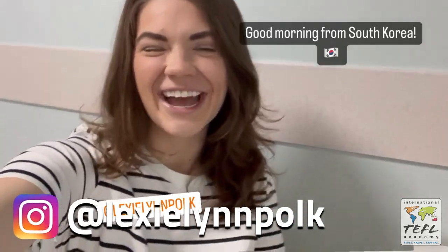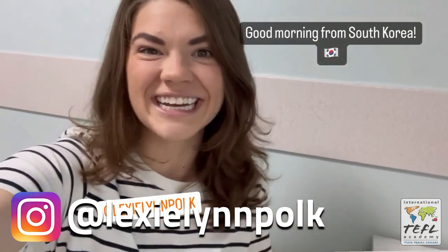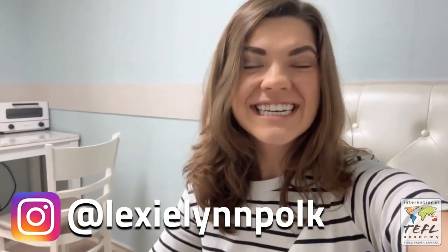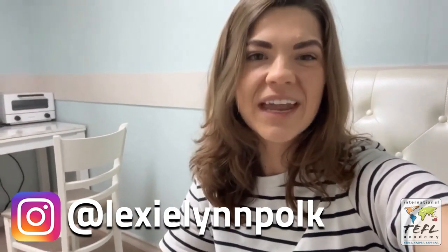Hello and good morning! My name is Lexi Polk and I'll be showing you a day in my life in South Korea today. This is my second year teaching and both years I've been in Busan, at a different school though. I love Busan — in my opinion it's the best place to live in Korea. I'm a 15 minute walk from the beach and there's a gorgeous mountain range right behind me, so there's plenty to do and it's so beautiful.